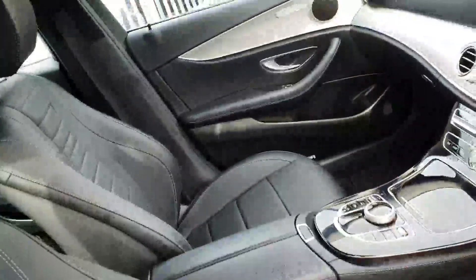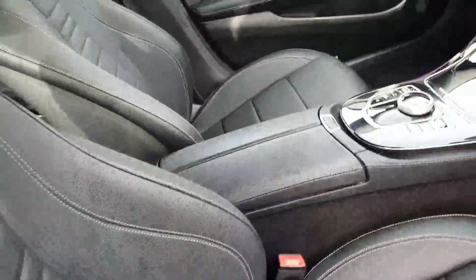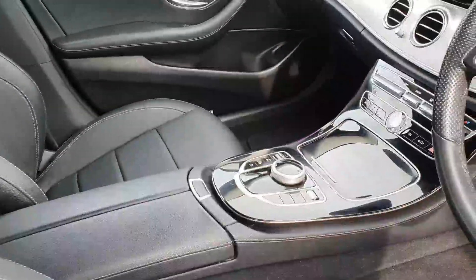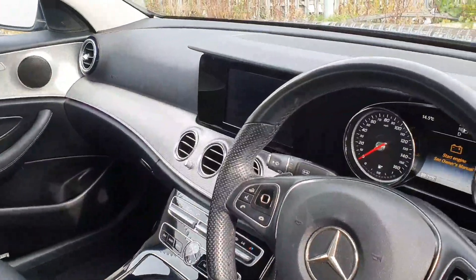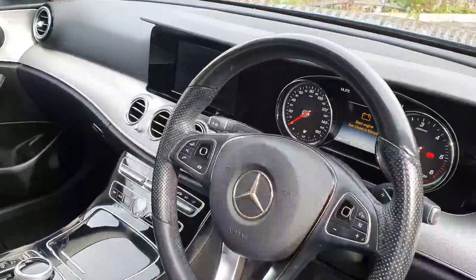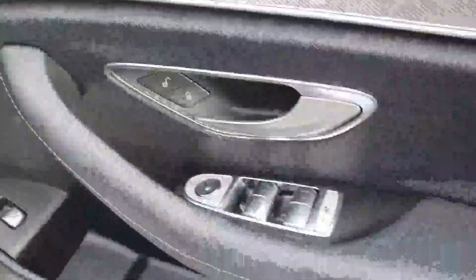Inside, we have a full leather interior with black grey stitching, a large centre armrest, and controls for your large screen display which shows your radio and media connection. There's also a multi-function steering wheel with cruise control, push button start, automatic lights, 4 electric windows, and front heated electric seats.